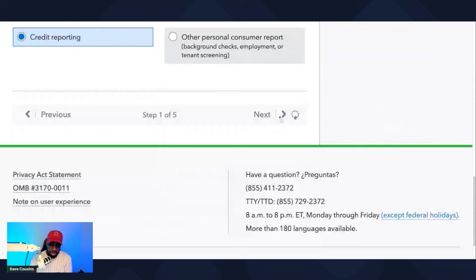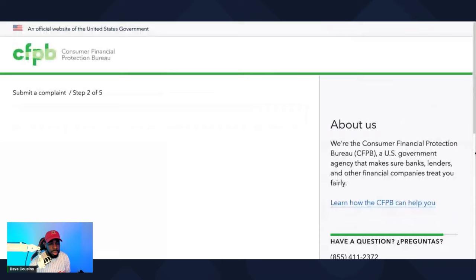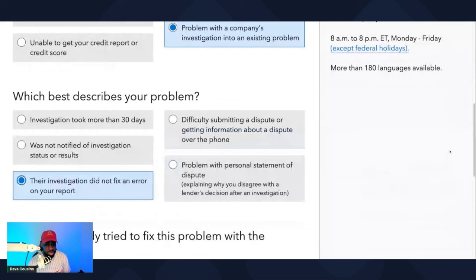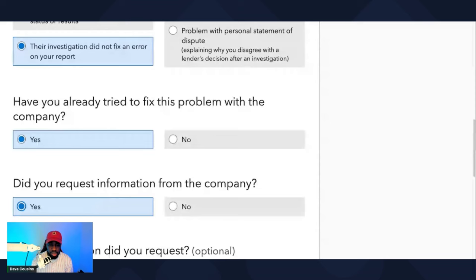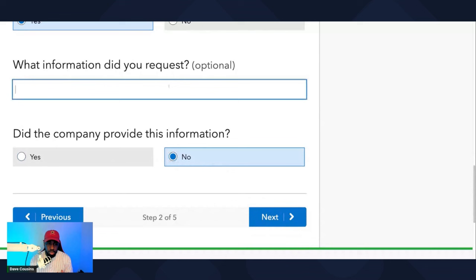What type of complaint are we talking about? 'Problem with a company's investigation into an existing problem — their investigation did not fix an error on your report.' Have you already tried to fix this problem? Yes. Did you request information? Yes. What information did you request? You requested them to provide you a description of how they verified your accounts. Did the company provide this information? No. When your accounts came back verified, you probably sent a letter asking them to provide a description of how they verified those accounts based on 15 USC 1681i, seven.